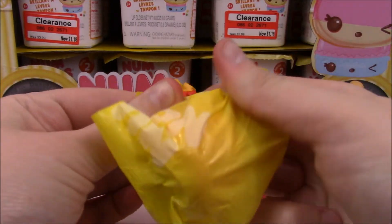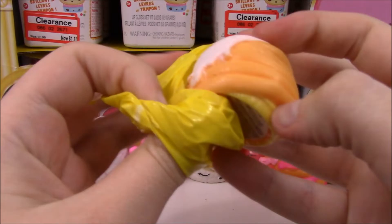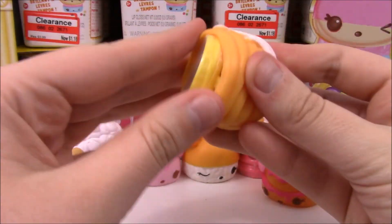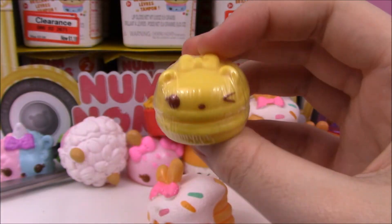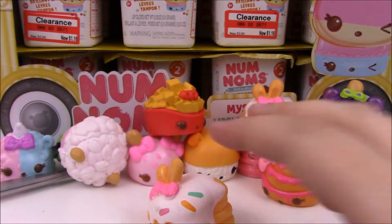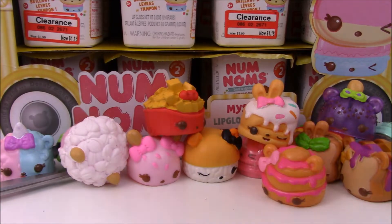I think this is waffles — it's waffle-y to me. It is! It's another Flapjackie. Super cool. And this is definitely Nana Gloss Up — I can tell because as soon as I opened it, it smelled like bananas. So I'm going to add her to my duplicates.